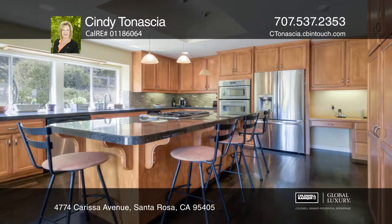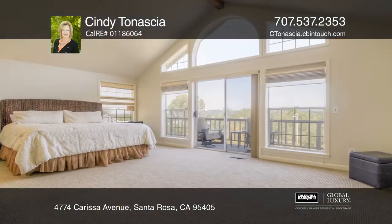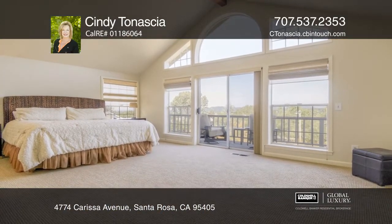Enjoy a remodeled kitchen with granite counters and a master suite with a recently remodeled bath.